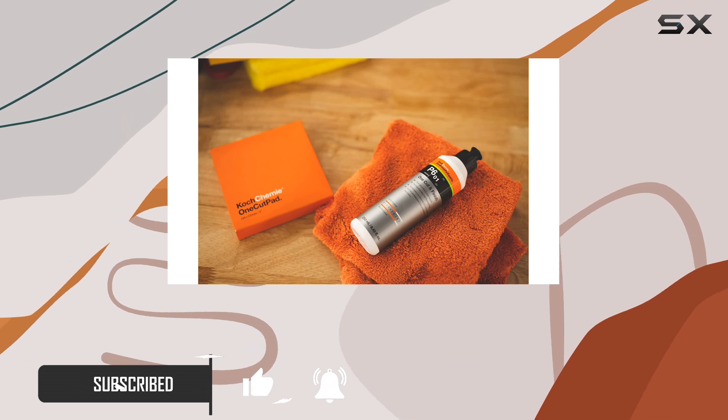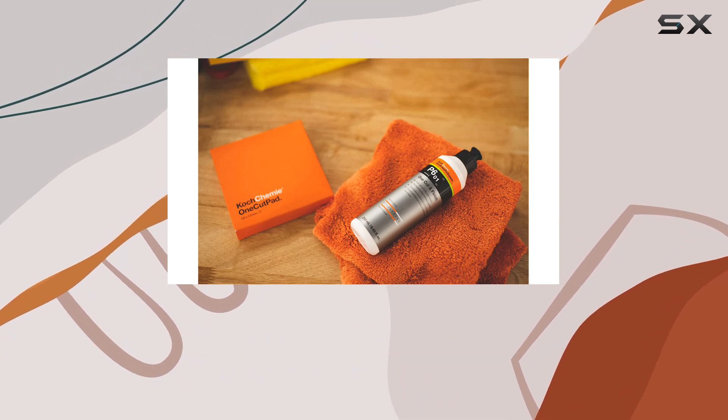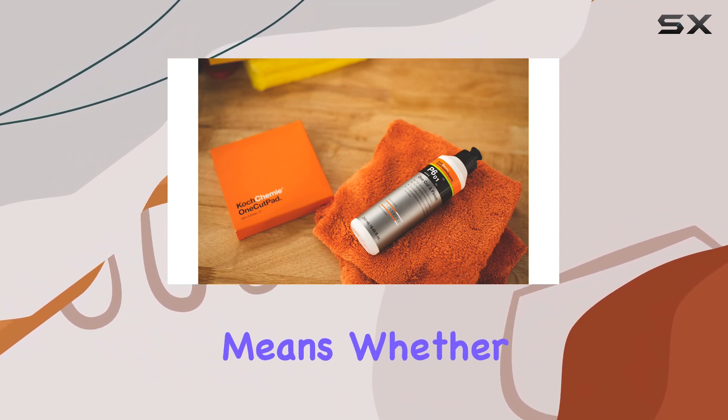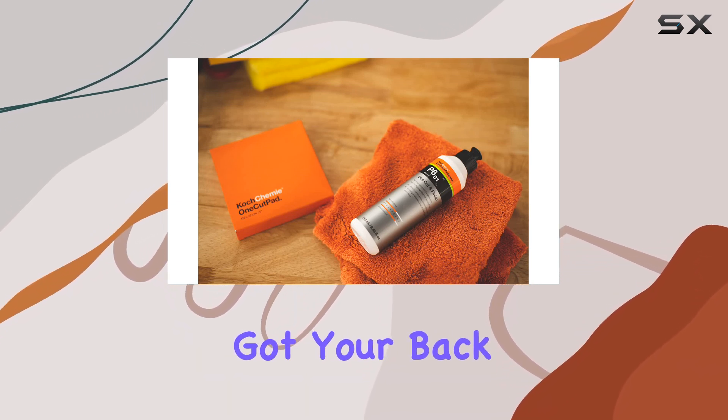First off, this isn't your average polishing compound. It's specifically designed to tackle scratches and imperfections from grit sizes as fine as P2000 and above. That means whether you're dealing with minor surface scratches or more stubborn blemishes, this compound has got your back.